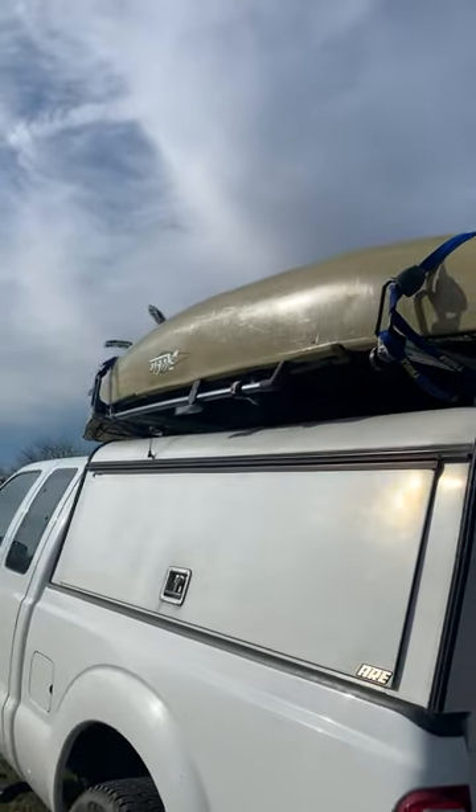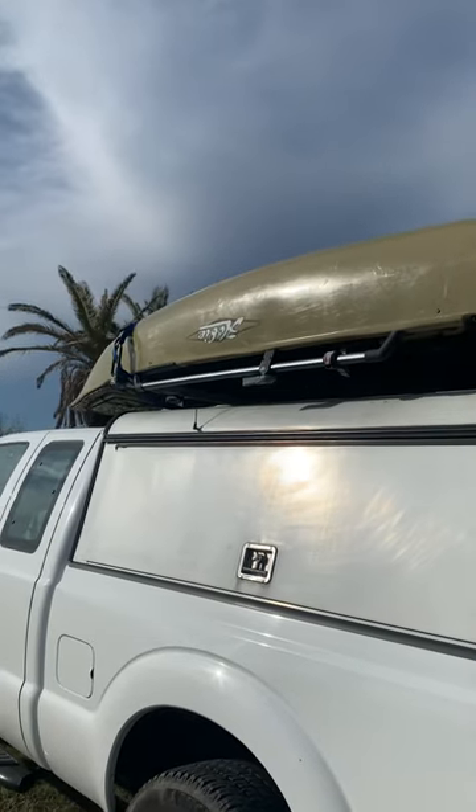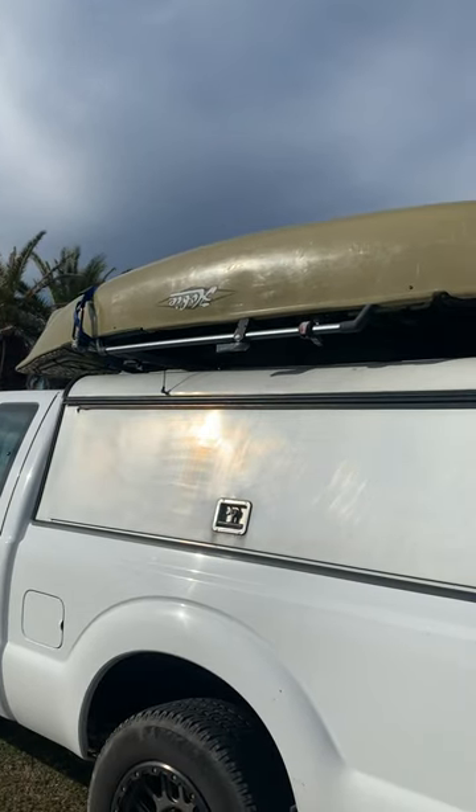Now both of these kayaks are over 100 pounds and I am five foot six. You want to take a stab at how I get these things up on my truck by myself?